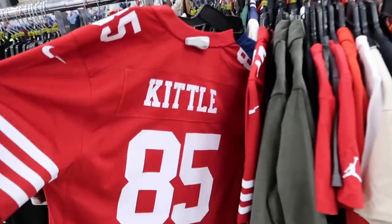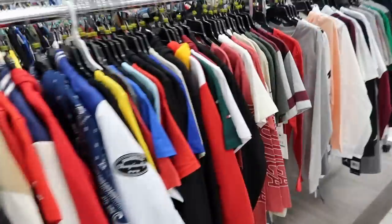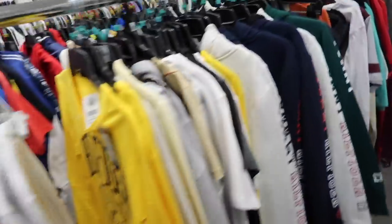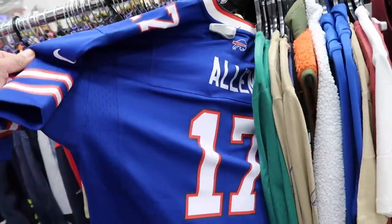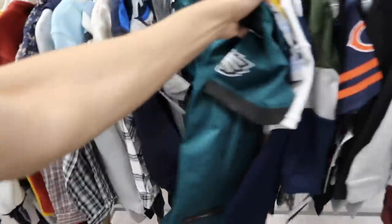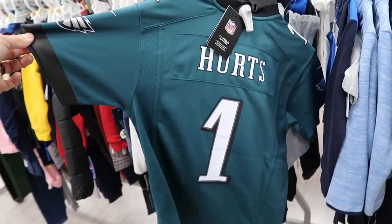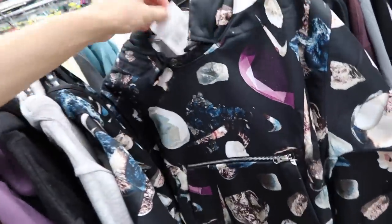Kids section — $40 on Nike jerseys, current players too: Kittle and Josh Allen. They had a ton of Jalen Hurts and they're all gone, so somebody bought them. I still think they're kind of pricey for kids at $40 and they're not sewn. Josh Allen still here in a kids XL, $40. Told you — plenty of Hurts, same price at $40, with all sizes small through XL for kids.